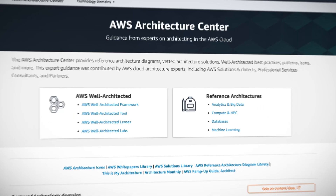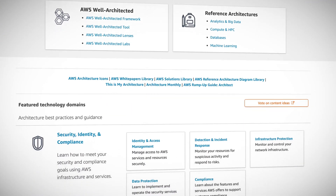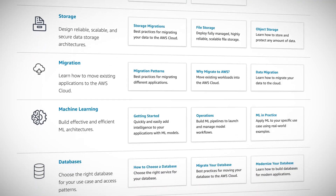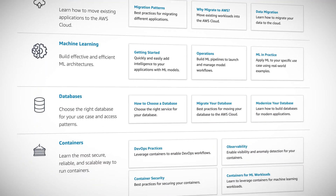The expert guidance comes from AWS cloud architecture experts, including solutions architects, professional consultants, and partners. It has loads of information on security, identity, and compliance, analytics, big data, compute, containers, databases, machine learning, migration, and storage. Lots of things for you to read up on if you want to become an expert in a new field, so be sure to take a look if you're interested.